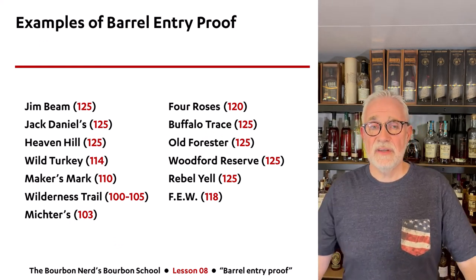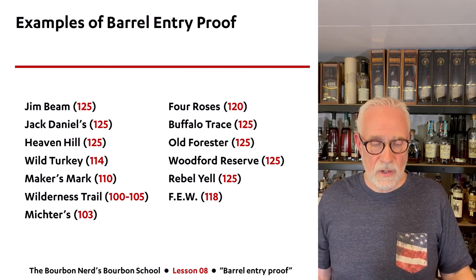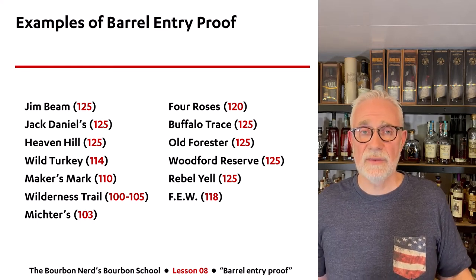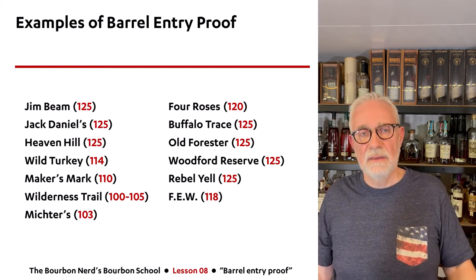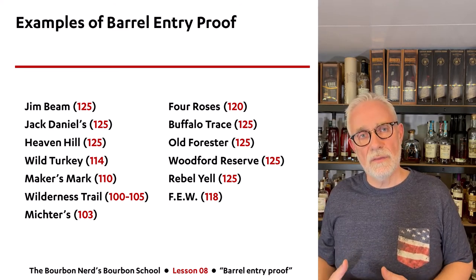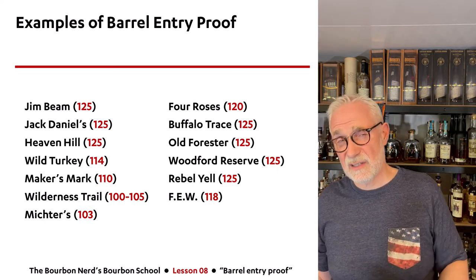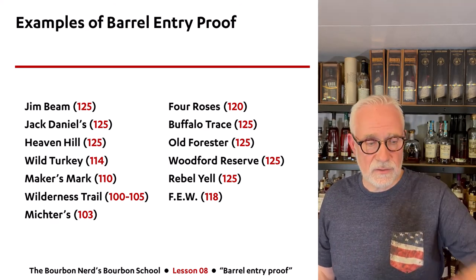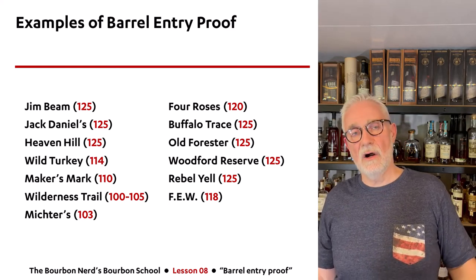Here are some real manufacturer examples for barrel entry proof. Some of the big ones — Jim Beam, Jack Daniel's, Heaven Hill — all go to the maximum of 125, which isn't surprising given they're publicly traded companies maximizing profits. Some of the newer players, like Wilderness Trail, go all the way down to 100 or sometimes 105. Michter's, one of my favorites and what I'm sipping today, uses 103 because they really believe in low barrel entry proof.